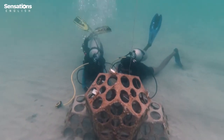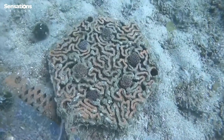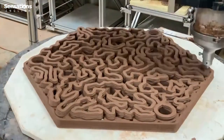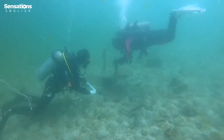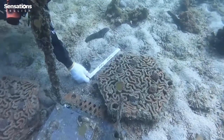In the seas around Hong Kong, there is a wide variety of coral species. Here, terracotta tiles are made by 3D printing. They are positioned on the seabed to encourage coral growth. Riko Yu is a PhD student. She is surprised by the amount and the variety of sea life appearing around the tiles.